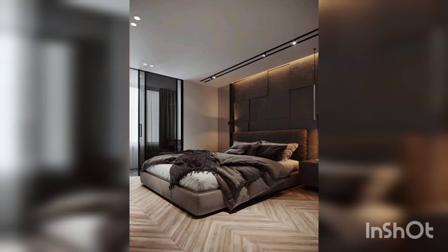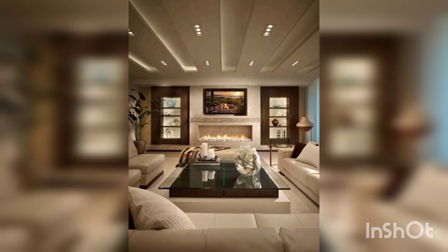This is also a beautiful bedroom. It is a comfy sitting area.